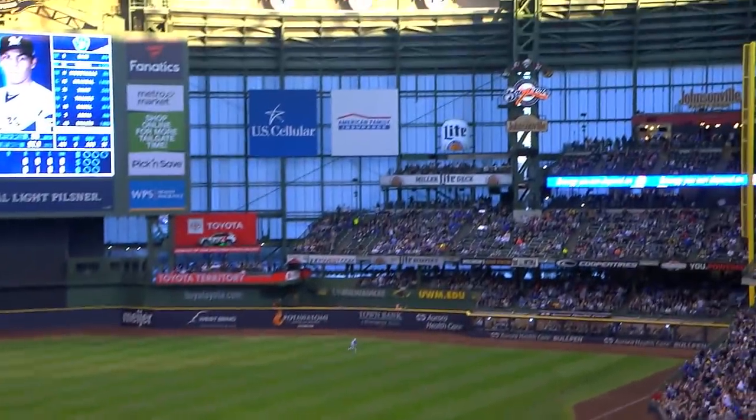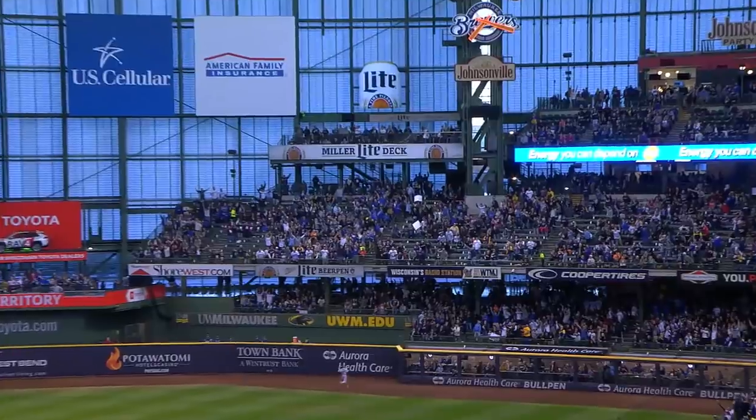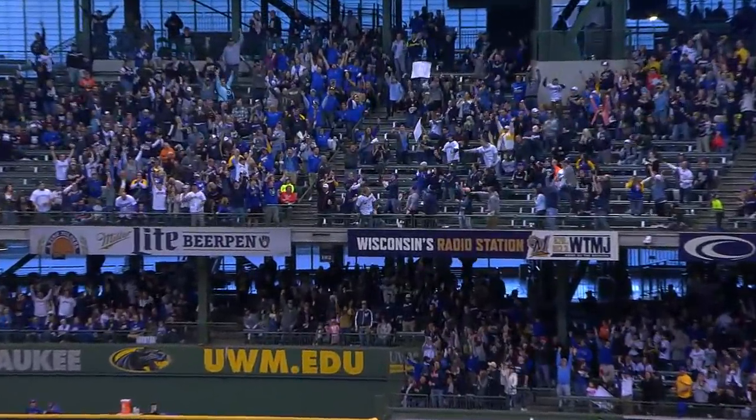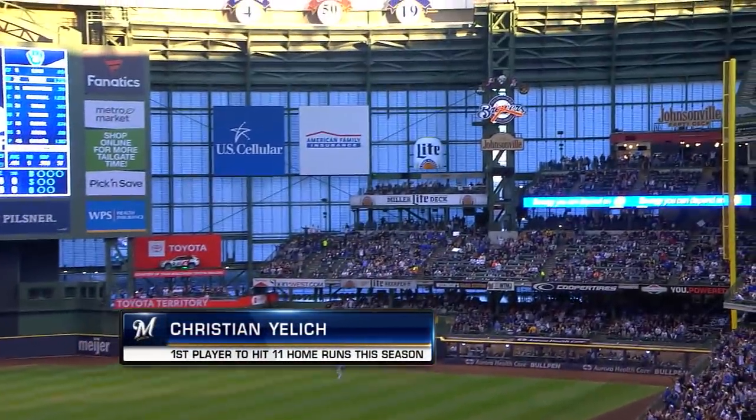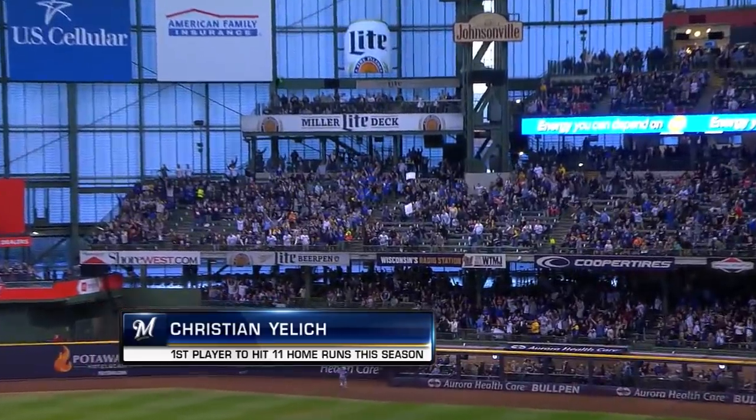And a fly ball. Deep right field. Yelich number 11. Yeah, I mean, you really don't know what to say that you haven't already said about this guy. On back-to-back pitches — last night and tonight — home runs for Yelich.